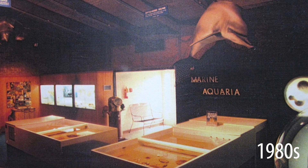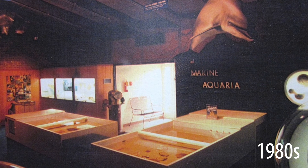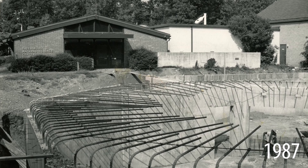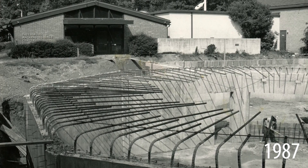Around 1990 — construction started in 1987 or '88 — was the Vonderlippe Hall and the downstairs area, which had collections, some education, the herpetarium, and the labs downstairs. That all opened in 1990–91.